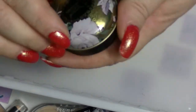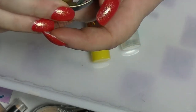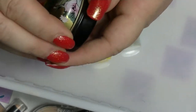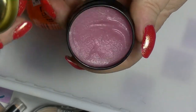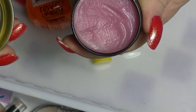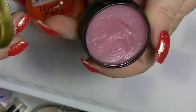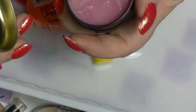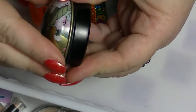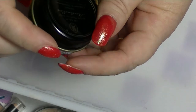This lip balm from More has been used a bit. I'm really considering clearing this tin out just so I can keep the tin, because this lip balm I've found is not moisturising at all — it actually dried my lips out, which is really weird. I also don't really like the smell of it. It's very sweet; it smells like marshmallows. It's called Marshmallow.